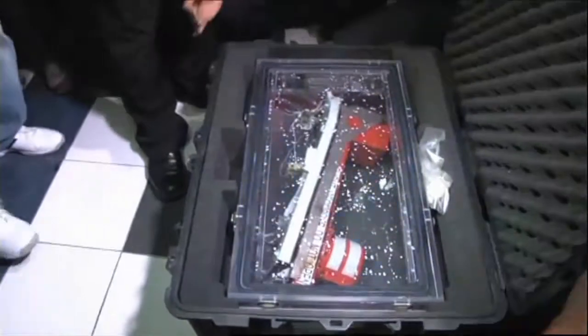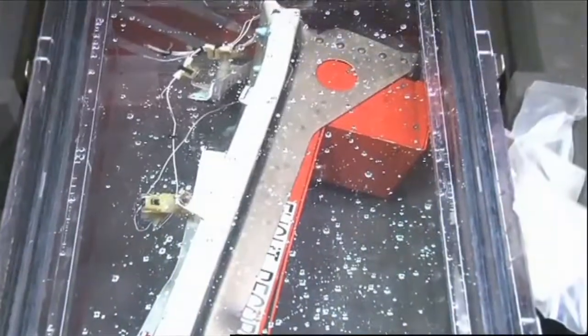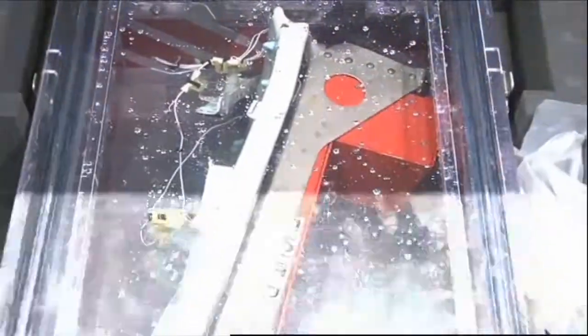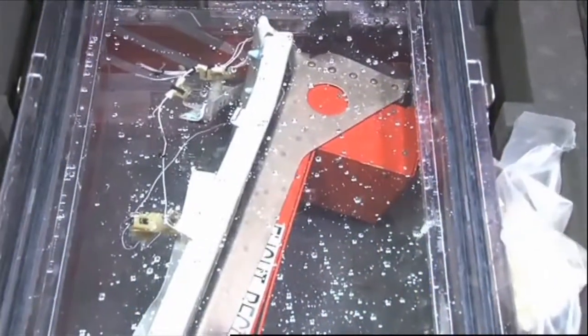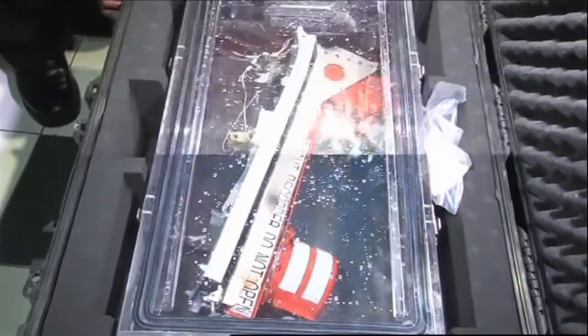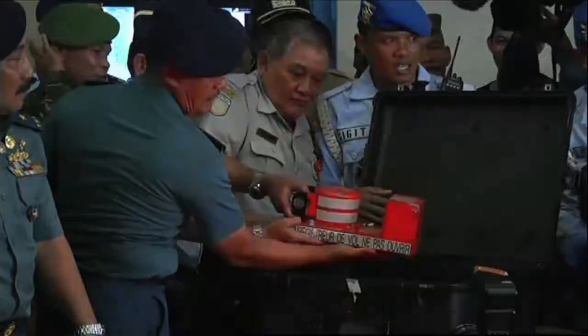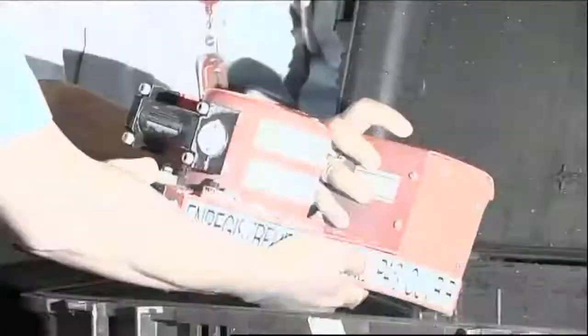Black boxes are designed to withstand up to 3,400 G's worth of impact and temperatures of more than 1,000 degrees Celsius. They are also equipped to give off pings when they are in water. And black boxes aren't just found in planes — in fact, about 90 percent of new cars have event data recorders installed as standard.